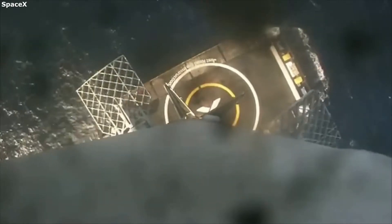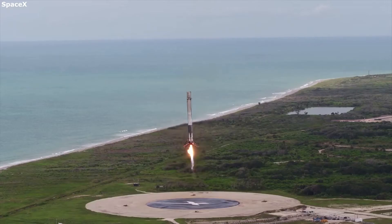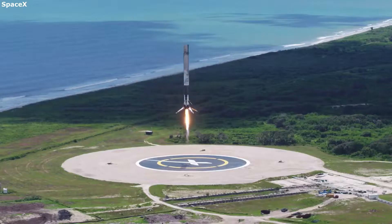SpaceX has continued to speed up this process and is working towards an even faster refurbishment time. As SpaceX gets more confident and better at the process, they will be capable of extremely fast turnaround times.